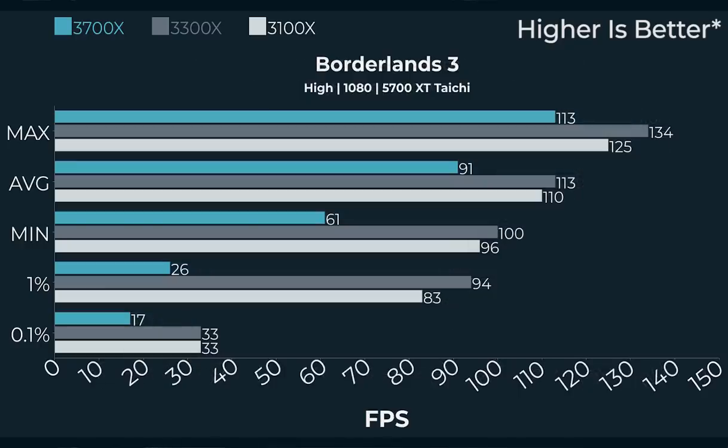Swapping the 2070 Super for the 5700 XT — this is the ASRock Taichi. Something weird was going on with Borderlands: our 0.1% lows were about 17 FPS with the 3700X and average frame rate was 91. After multiple DDU runs, the 5700 XT was acting really weird with the 3700X. Swapping to the 3300X — even before DDU — gave 113 FPS average with 33 FPS 0.1% lows. That anomaly aside, Borderlands performance was basically the same with all three CPUs; subjectively playing the game, I couldn't really tell a difference.